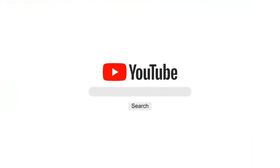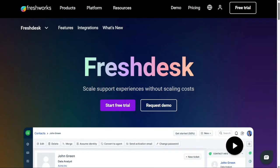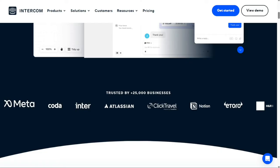Hi guys. If you're currently searching for the best support ticket system, then this video is for you. There are some excellent support ticket softwares on the market, and to help you find one, we've listed five of the best support ticket tools.